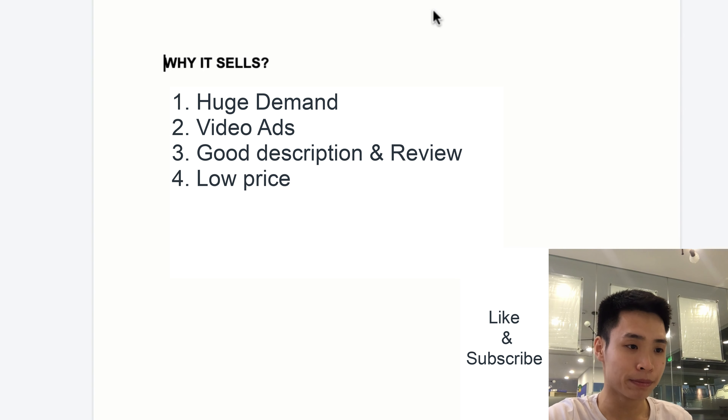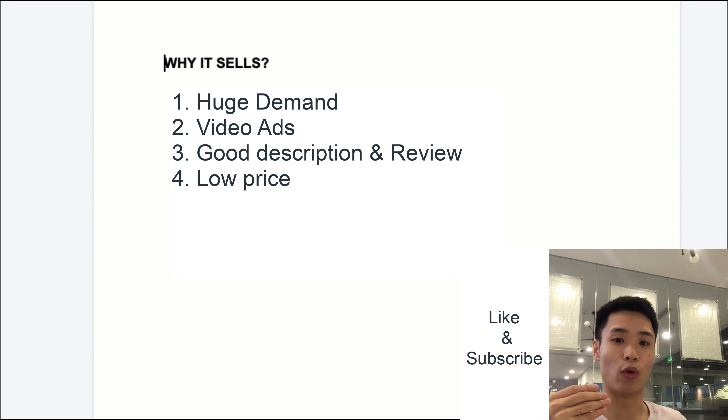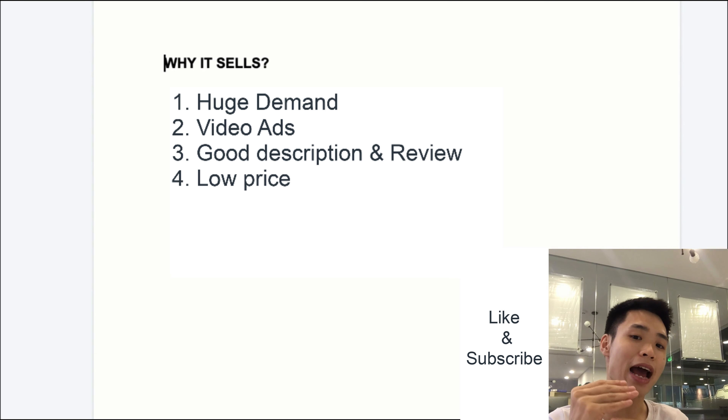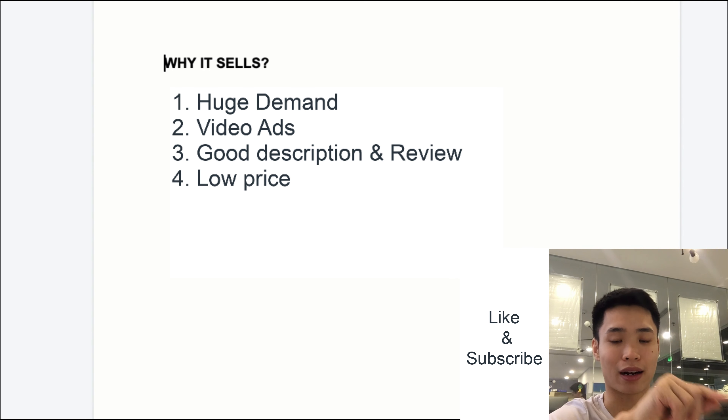Number three: the description is clear, straight to the point, and includes a GIF. Number four: the product is very cheap — around four or five dollars. On Facebook, people don't have to think too much to spend a little money on something necessary right now. A cheap price also helps Facebook's algorithm learn who your buyers are much faster, so it can help you sell very fast in a short amount of time. Those are the four reasons why this product sells.